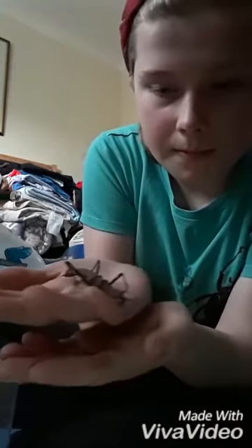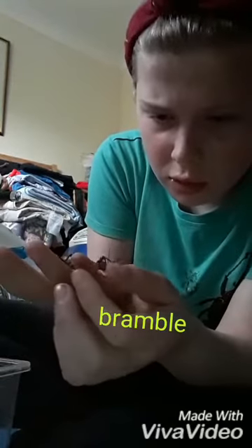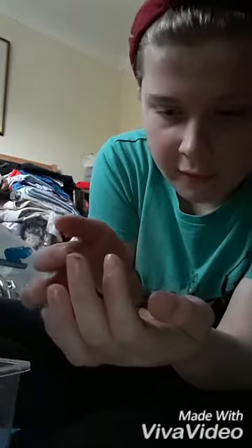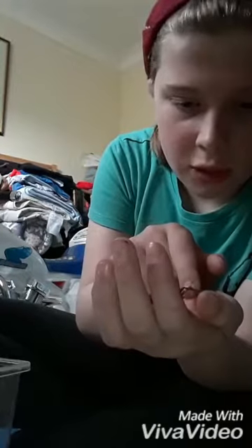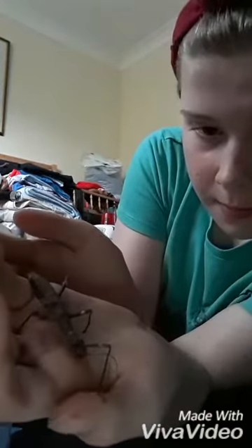I'm just going to get my biggest one out — it might take some time. So this is my biggest one. I'm not sure if she's going to survive for long because she's getting quite slow and she's not really moving that much, but she is definitely alive. She's called Bramble, and she's really big.